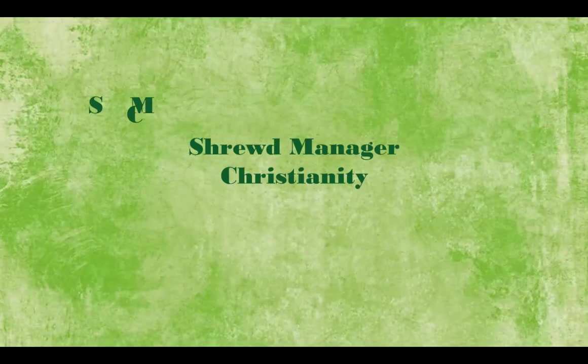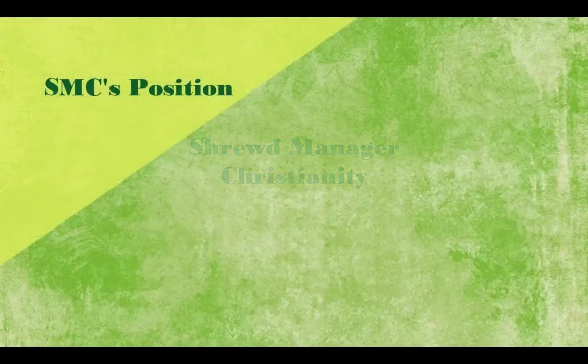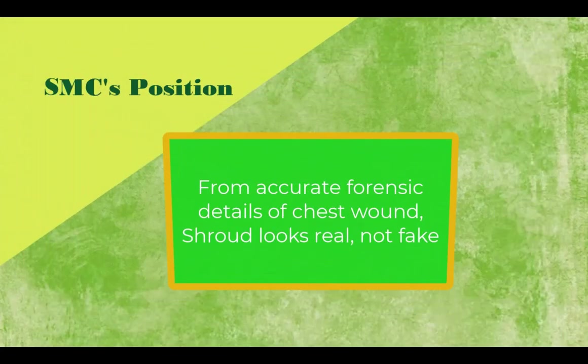Shrewd Manager Christianity's position. From the incredibly accurate forensic detail of the chest wound, the shroud looks real, not fake.